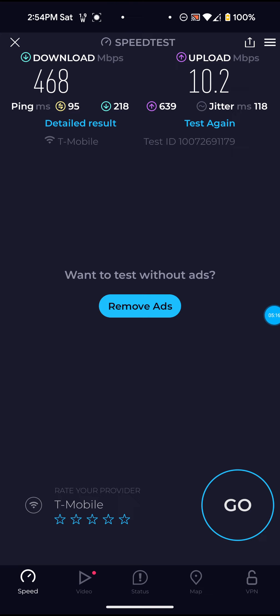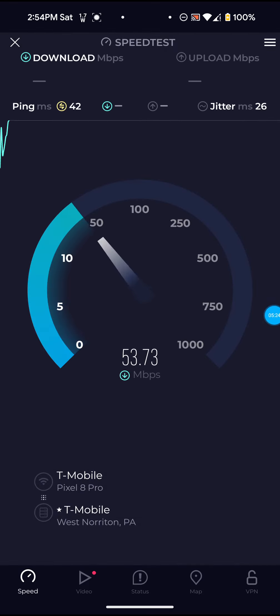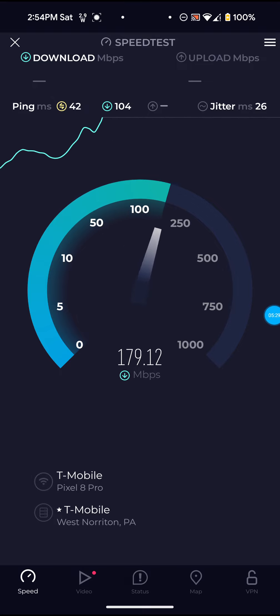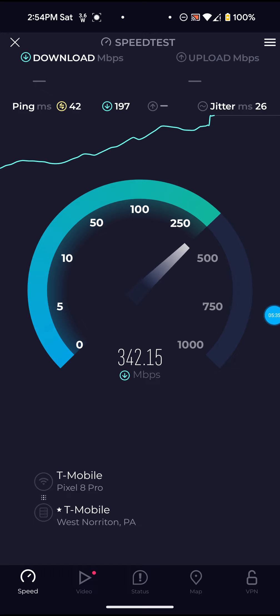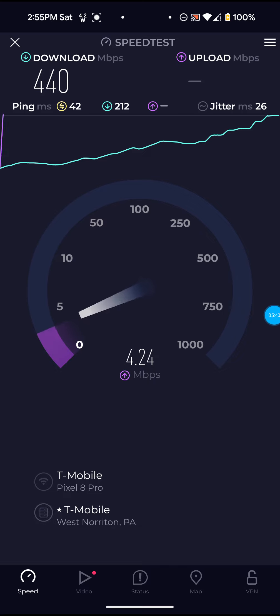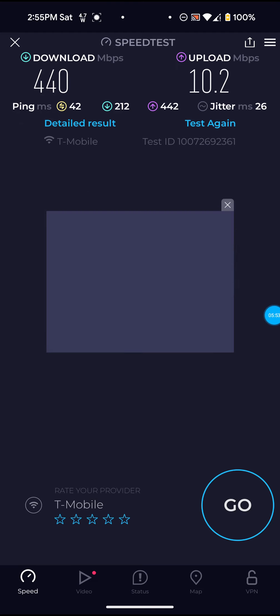After you restart it, it normally takes a couple hours or so to get settled back in with the speeds you're accustomed to getting. I am actually moving around with my phone right now, so that could also have something to do with it — it might be switching Wi-Fi bands. I also have a Google Nest Wi-Fi Pro 6E mesh system hooked up to this, so I might receive faster or slower speeds depending on what band I'm on, because I have a 6 gigahertz band on the Wi-Fi Pro 6E.